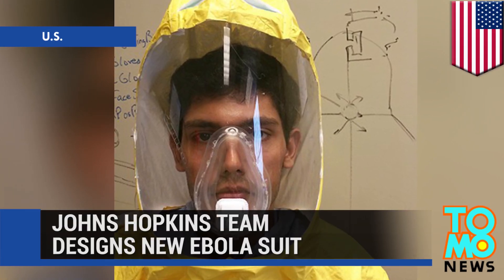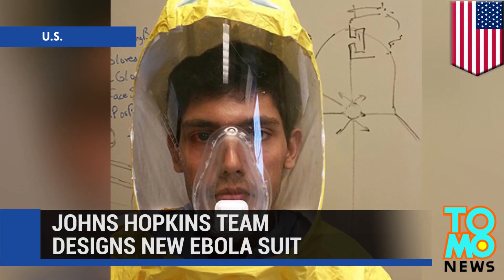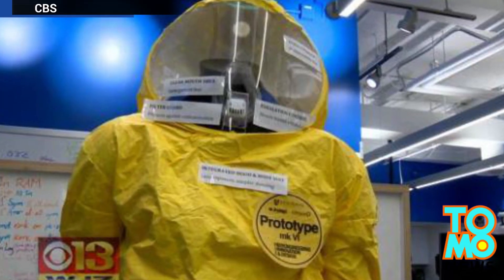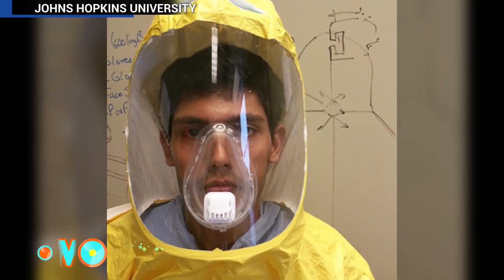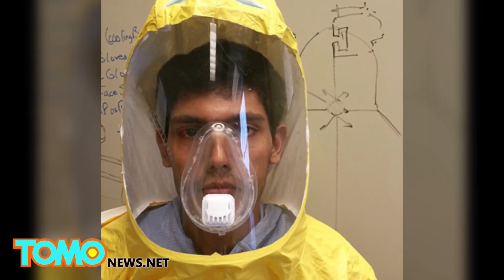A team at Johns Hopkins University has developed a protective suit for Ebola workers that is more comfortable and offers more protection than existing moon suits.